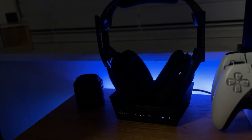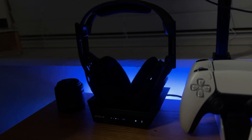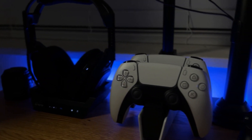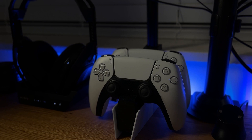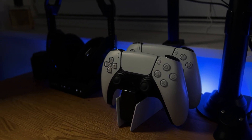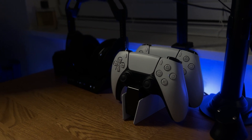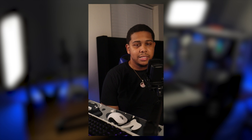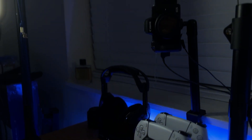My gaming headset is the Astro A50s — I'm considering upgrading, maybe to a new Steel Series that just came out, but I'm not sure yet. I also have my PlayStation 5 controllers on their charging stand, which is very useful so I can swap out controllers between sessions without sitting with a cord. The Canon M50 is also mounted on a ledge by my window.